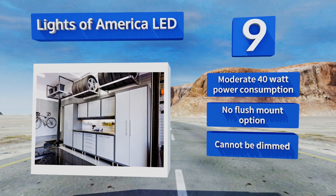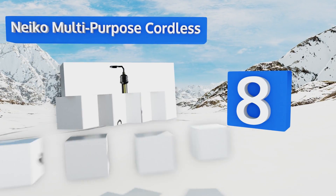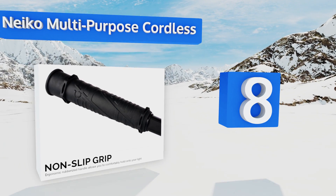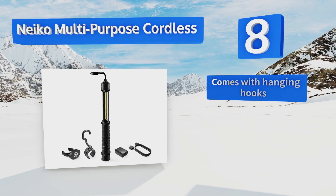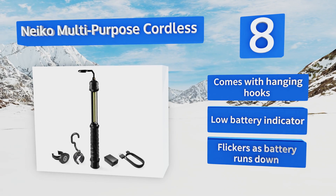Coming in at number eight, the Neko Multi-Purpose Cordless is a great unit to have on hand should the power fail. It creates an impressive 350 lumens and has a five-hour runtime — both properties that will help you finish a project even without an additional light source. It comes with hanging hooks and a low battery indicator.